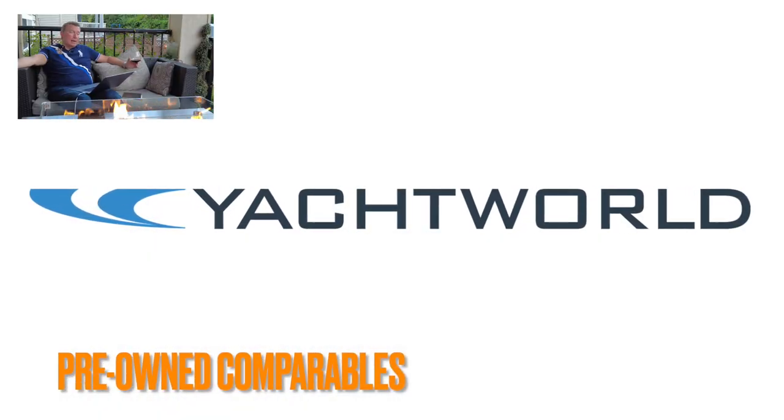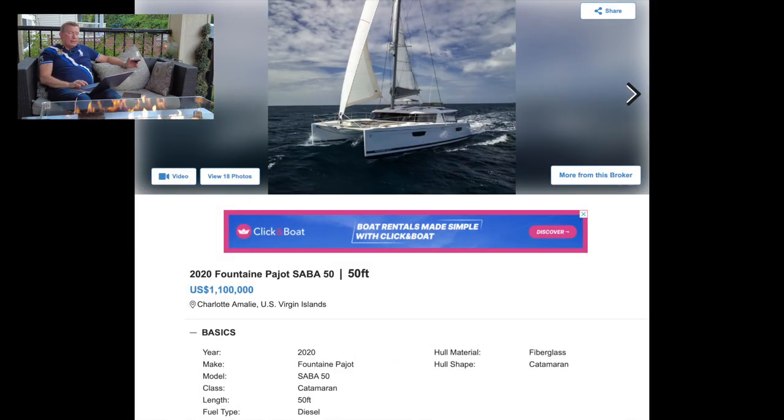Let's look at pre-owned comparables. First up is a Fountain Peugeot Saba 50, 2021, asking $1.1 million. That's a one-year-old boat at $1.1M. We're using the rule of 50% on top of base for a sail-away price, so theoretically the Lagoon 51 brand new is $1.1 million USD sail-away — the same as the used Fountain Peugeot Saba 50. Sorry, I'd go with the Lagoon.